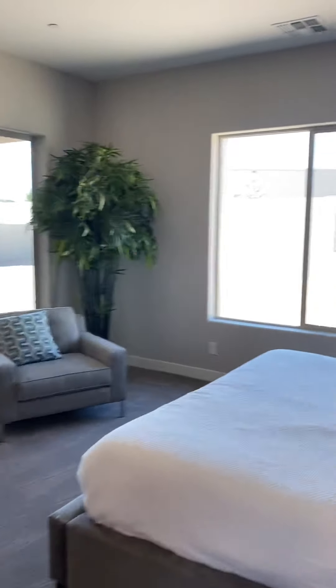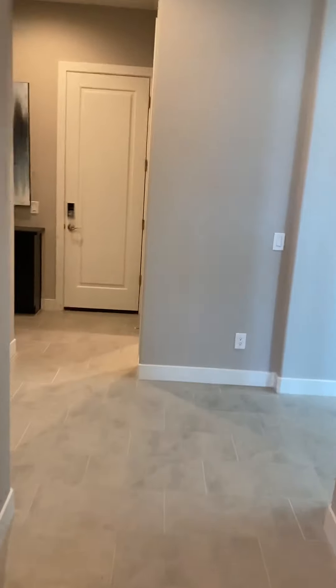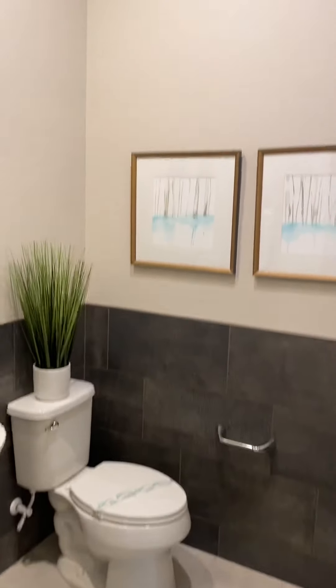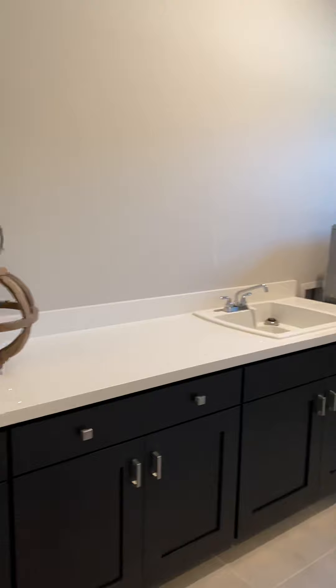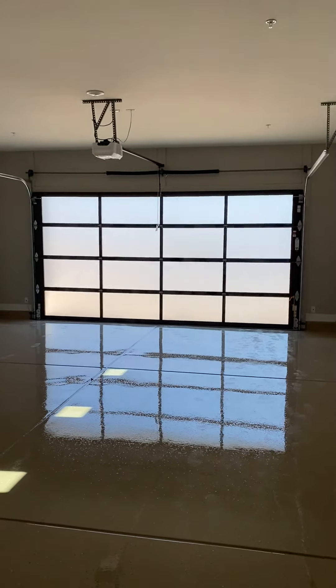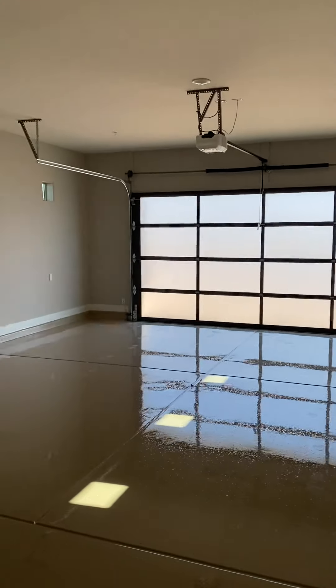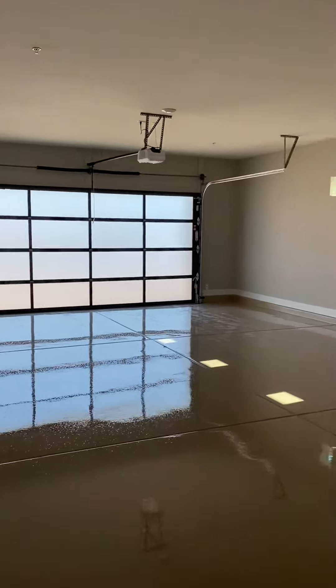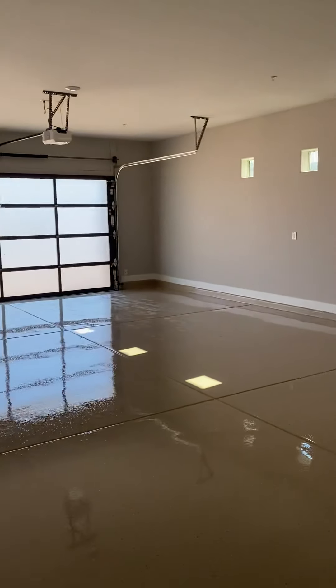The only things this home still needs are window treatments, fans, chandeliers, and light fixtures. Here is your garage. You've got a powder room right next to the garage off the great room. There's a big laundry room with base cabinets, a utility sink, and washer and dryer. The garage has epoxy floors — it's super long. You could fit three cars and a golf cart easily. It's almost 40 feet.